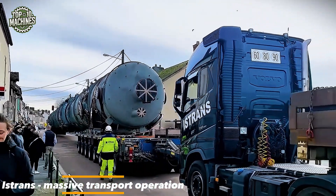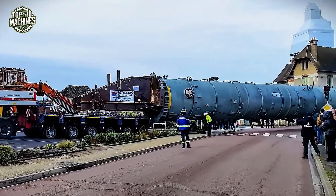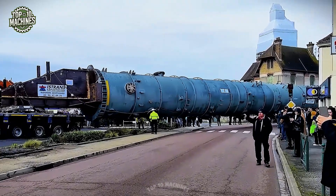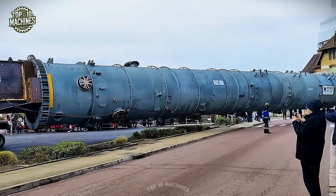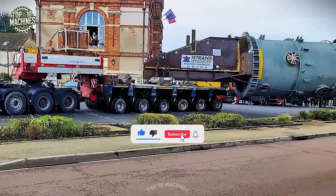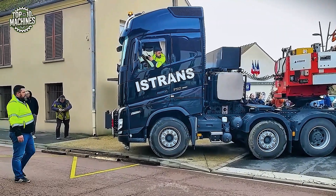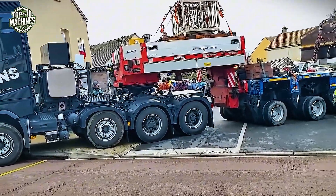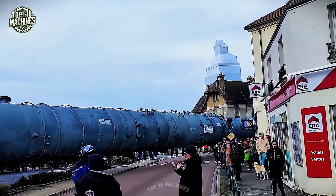This massive transport operation, led by Istrans, showcases a heavy-duty convoy maneuvering an enormous industrial reactor through the narrow streets of a French town. The specialized trailer system features modular multi-axle units capable of evenly distributing extreme loads over tight urban corners. With hydraulic suspension and steering on each axle line, the transport maintains precise balance and stability even on uneven road surfaces. Hauling such a colossal load — measuring over 60 meters in length and weighing hundreds of tons — requires a coordinated effort of prime movers both at the front and rear.